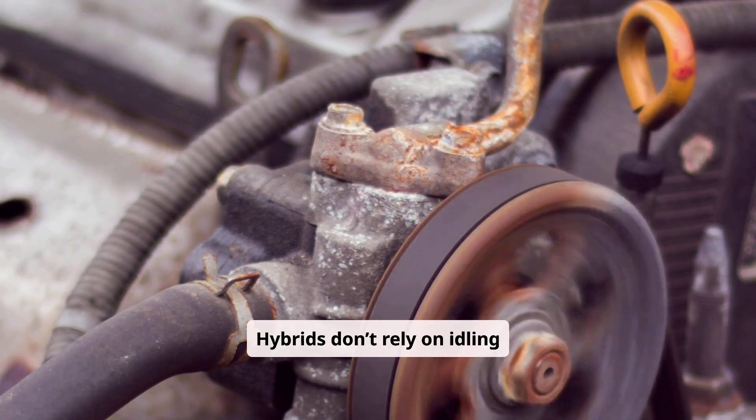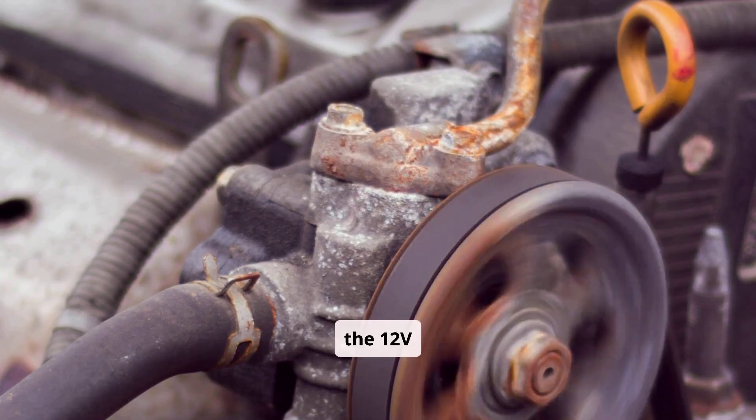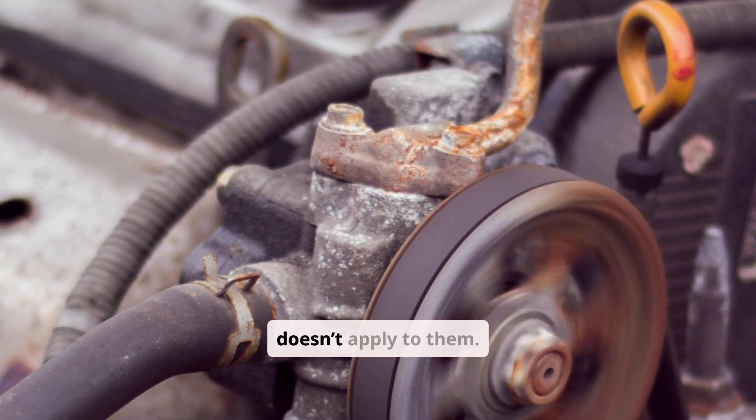Hybrids don't rely on idling at all — they use their high-voltage systems to maintain the 12V battery. Electric vehicles use DC-DC converters instead of alternators, so the concept of idling doesn't apply to them.